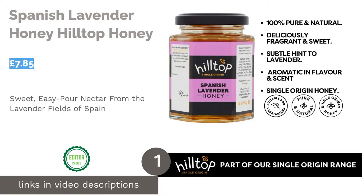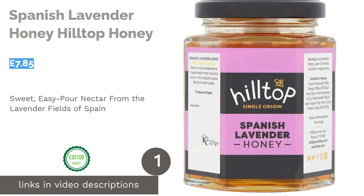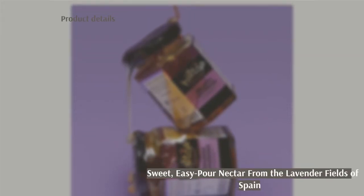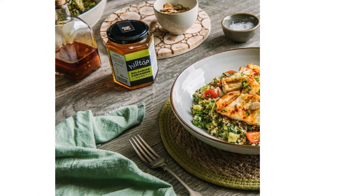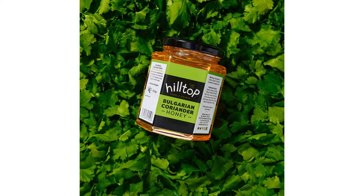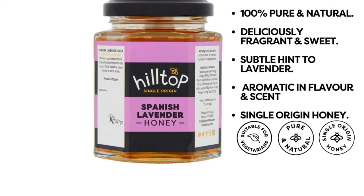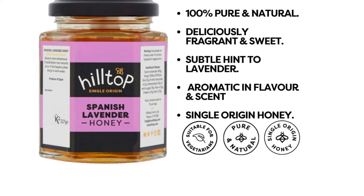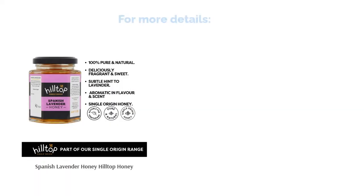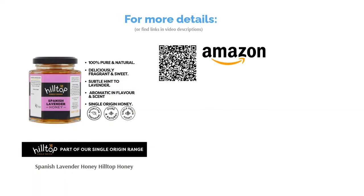The first product on our list is Spanish Lavender Honey by Hilltop Honey. In at first place we have a single-origin speciality honey, sourced from apiaries across Spain, where the delicate nectar is derived from flourishing lavender fields. Sweet, runny and easy to serve, this amber-colored honey is perfect over ice cream, desserts, or on toast. Hilltop Honey is a particular favorite on our list — being an independent British company, their down-to-earth passion really comes across in their products, not to mention the low environmental impact of choosing honey locally made in the UK and neighboring Spain.